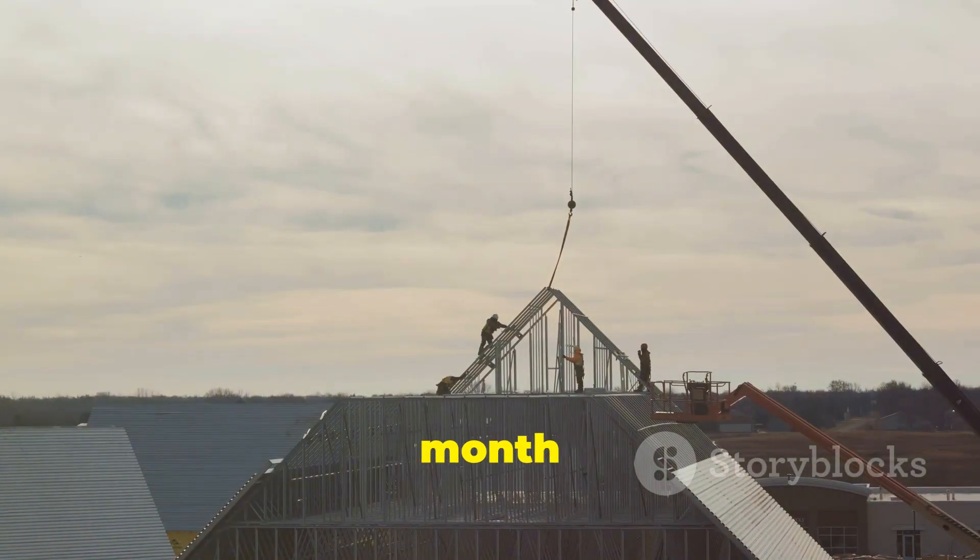A new roof was a must. It took a whole month to complete and set us back $25,000.